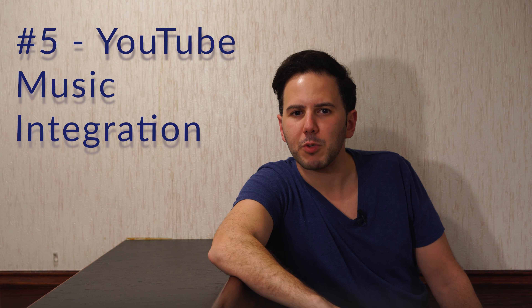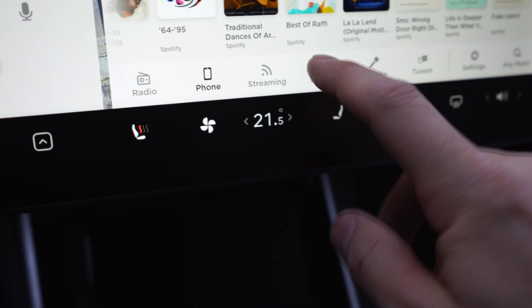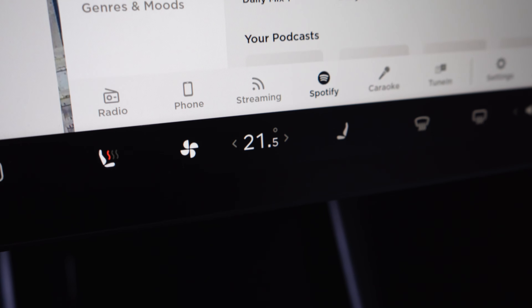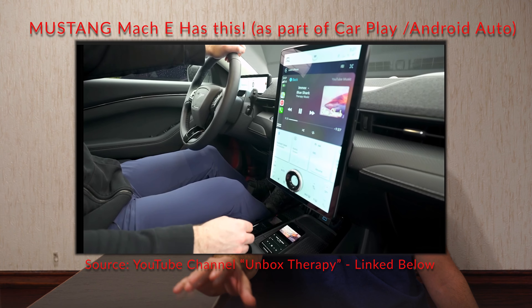Number five: YouTube Music. I'm a heavy YouTube user and pay for YouTube Premium, which gives me access to YouTube Music — basically a Spotify alternative. Tesla's theater mode has a decent YouTube app for when you're parked, but what I really want is to use YouTube Music while I drive. I don't care about the other streaming and radio options — YouTube Music should be available natively.